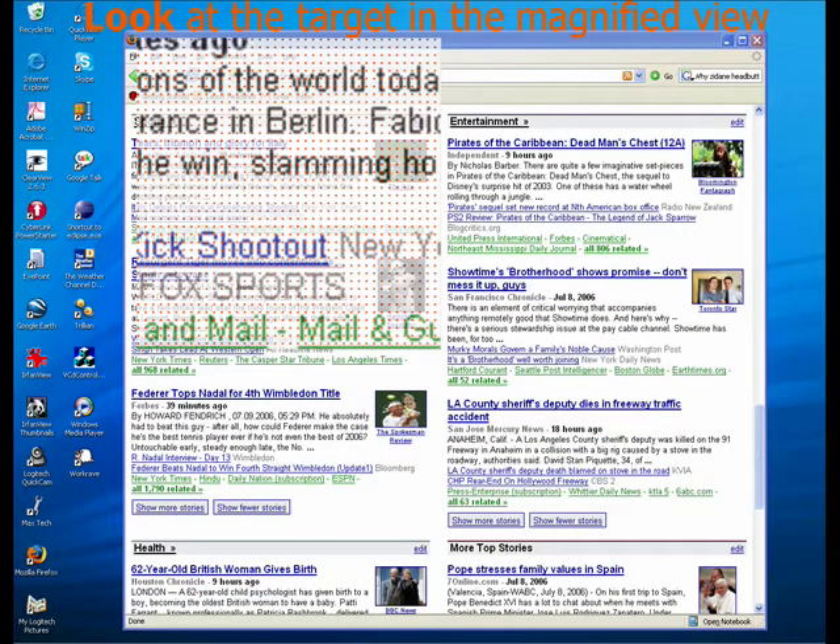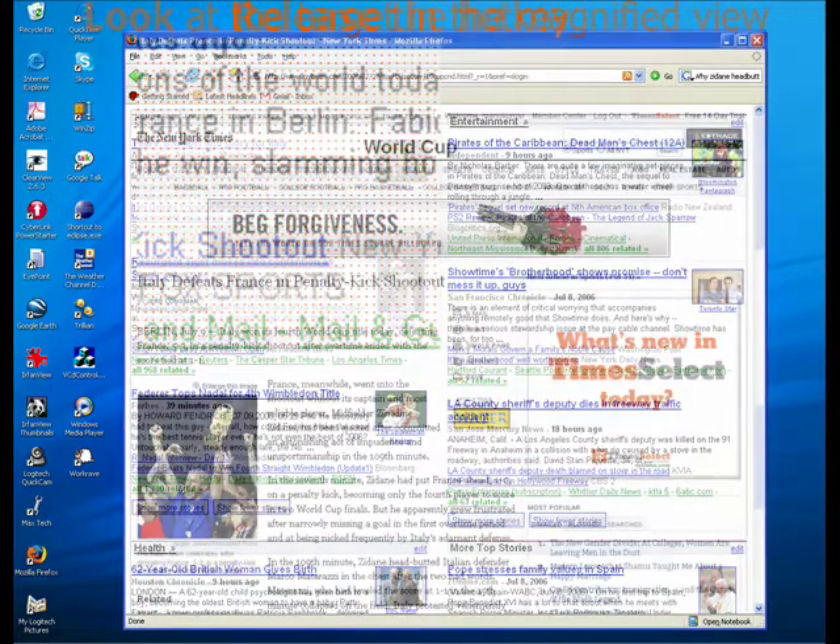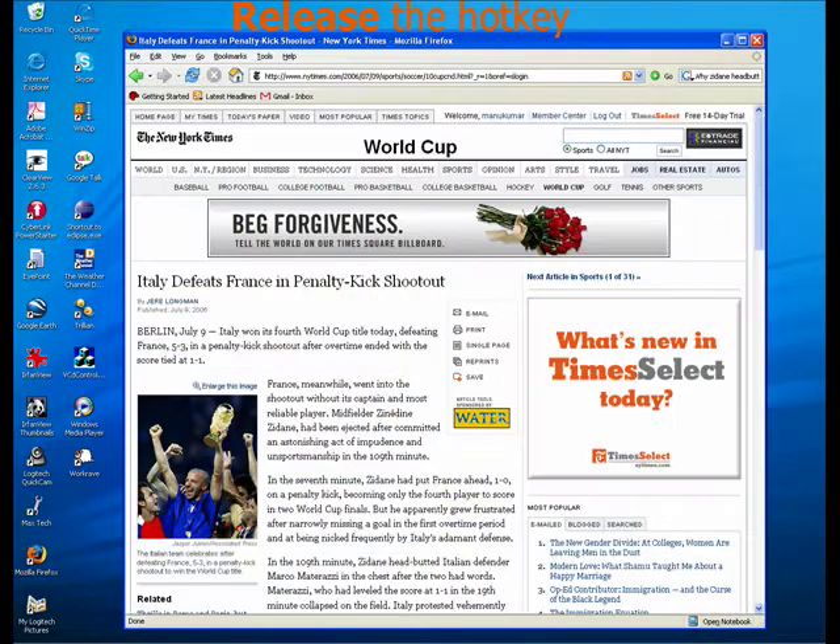Pressing the hotkey brings up a magnified view of the region being looked at. Simply look at the target again in the magnified view and release the hotkey. Eye Point clicks on the link and the browser navigates to the appropriate page.